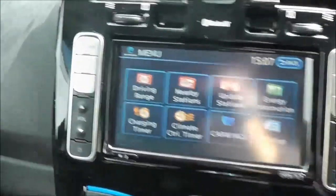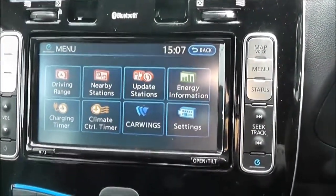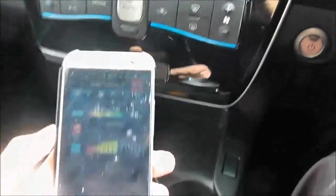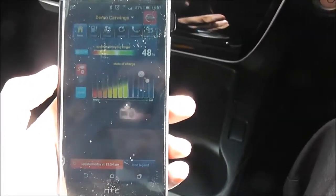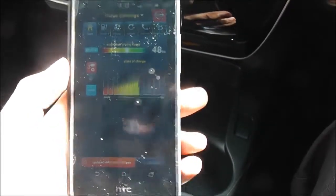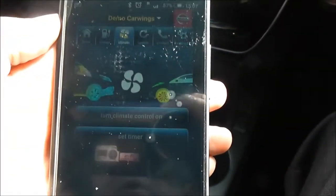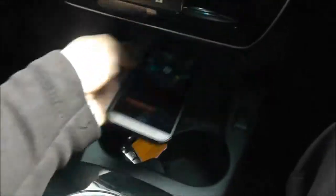It does have an AUX function and I'll show you the inputs for that very shortly. There is also a free app you can download for your phone on Android or Apple, which you can use to remotely start your car, check the current charge, and even turn on the fans on cold winter mornings to make it nice and toasty for your departure.